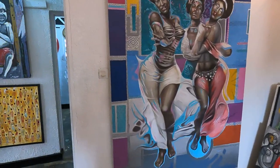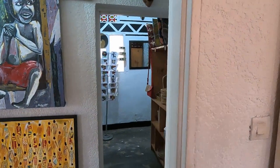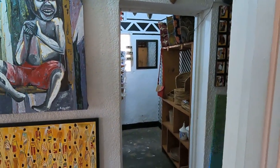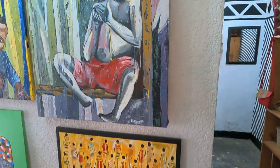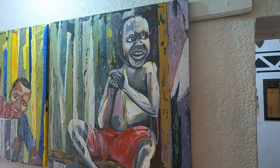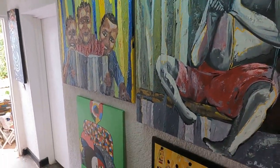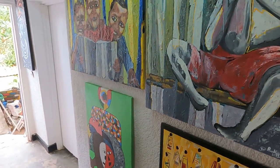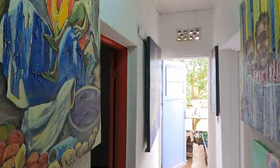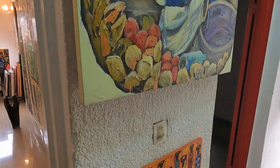They also have art classes for small kids from age four to fifteen, and that class is free for the kids. They come here, learn how to draw, sketch in a book, and use paints and canvases. After that they take some time to dance traditional dance. However, since the pandemic started, they are not currently running those activities.